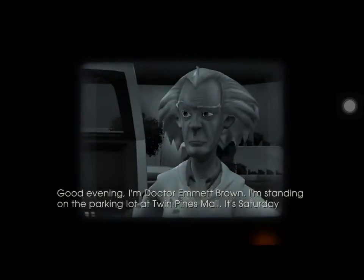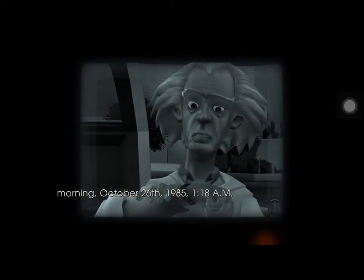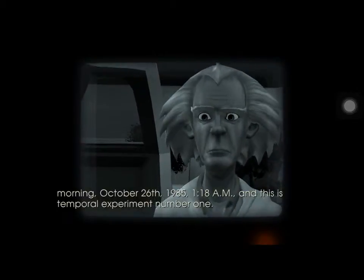Good evening. I'm Dr. Emmett Brown. I'm standing on the parking lot at Twin Pines Mall. It's Saturday morning, October 26th, 1985, 1:18 a.m. And this is temporal experiment number one.